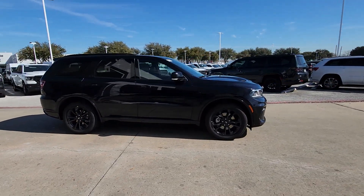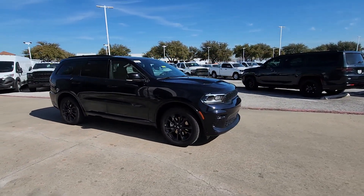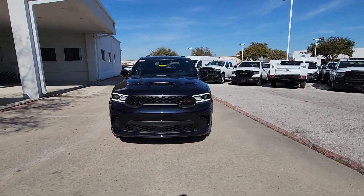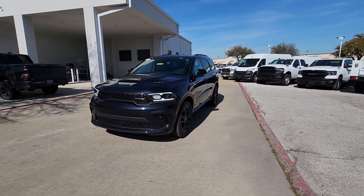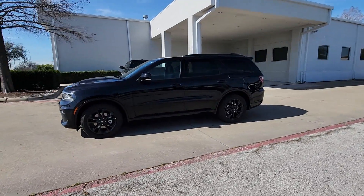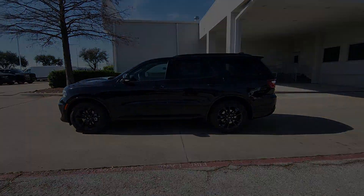Apple CarPlay and/or Android Auto, pre-collision system, navigation system, keyless entry, heated rear seat, adaptive cruise control, cooled front seats, backup camera, and power liftgate. Feel confident knowing that your vehicle is prepared to meet the challenge. Drive the Durango.